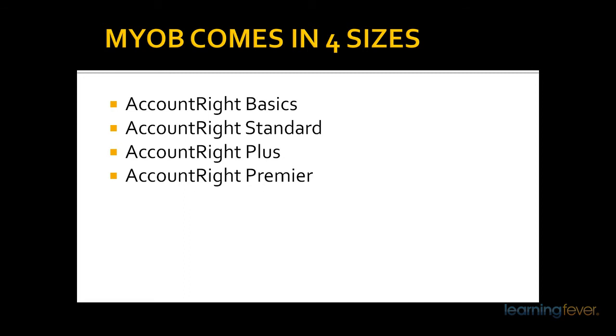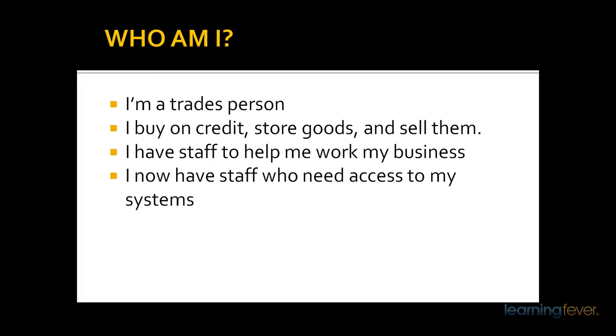In deciding which package you want, you need to determine who you are and what you need your accounting package for. If you're a trades person or similar and basically all you do is go out there, provide a service, invoice at the end of it, and then need to record that and what other things you have spent money on, then the first package, Account Right Basics, would be for your benefit.